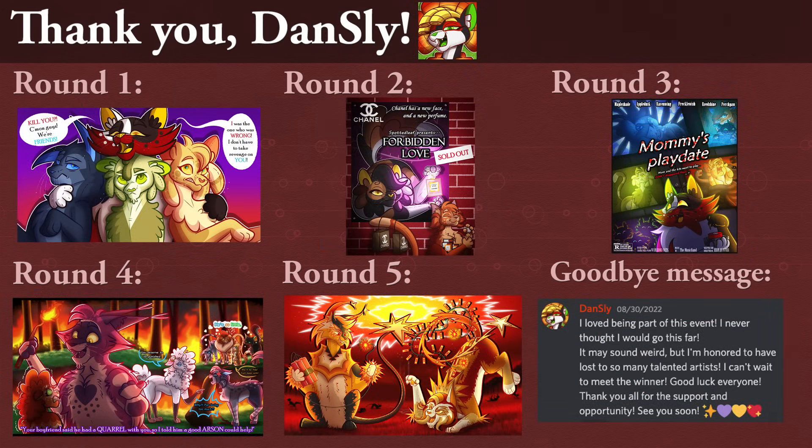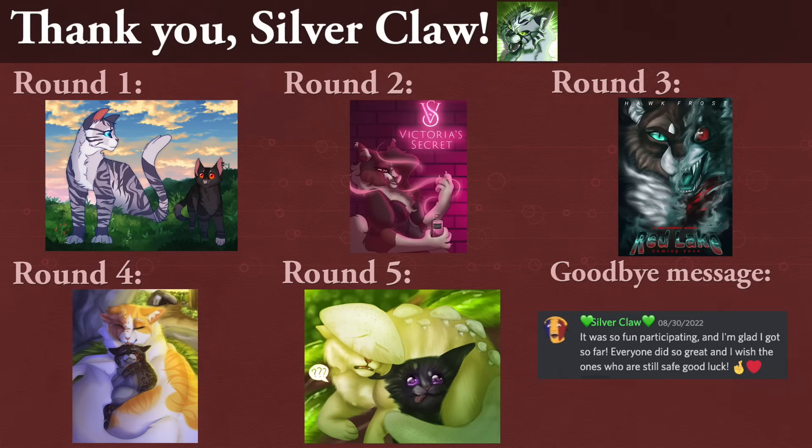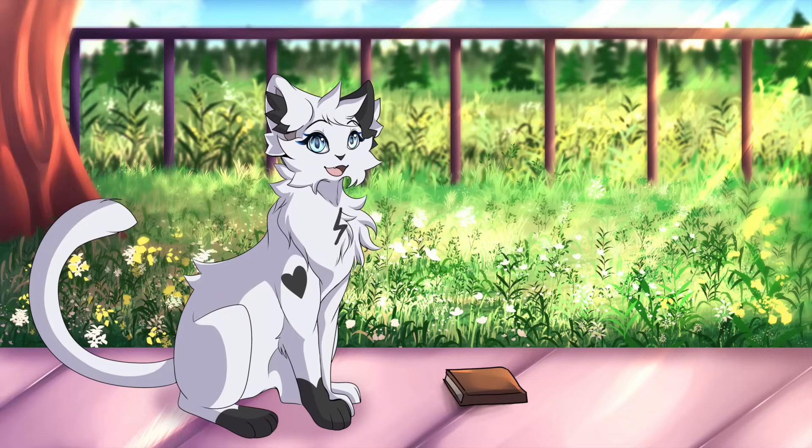DanSly, I already gush about your art in a lot of the challenge videos you submit for, so I'll try not to repeat myself. But yeah — you got clean line work, bright colors, and fun character expressions. Always catches my eye. Tree, you had the honor of kicking off the art show as I chose your art for the thumbnail in round 1. You're very versatile — you can make cats cute, and you can make cats terrifying. Good skills to have. Silverclaw, you just kept making your cats more and more detailed as the rounds progressed, and quite frankly I'm impressed. My favorite thing from you was definitely your soft and caring Brightheart. All of our eliminated contestants are such amazing artists.